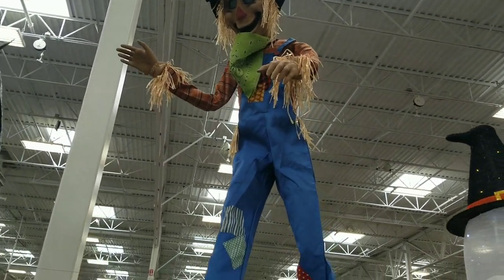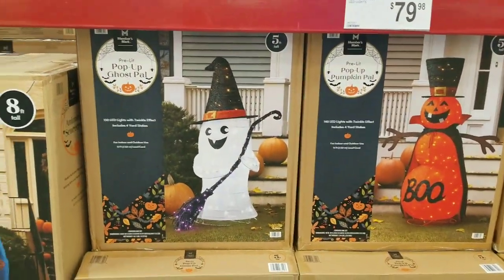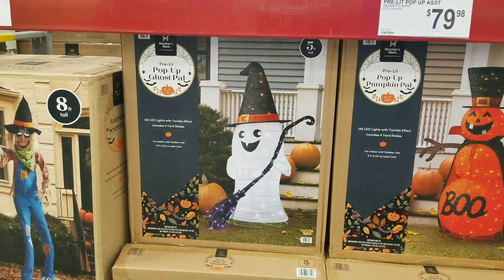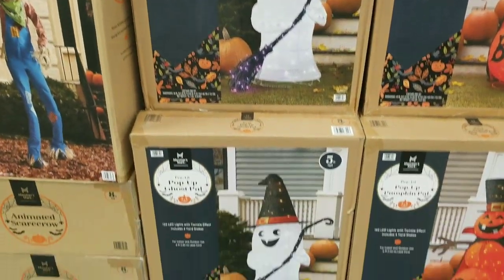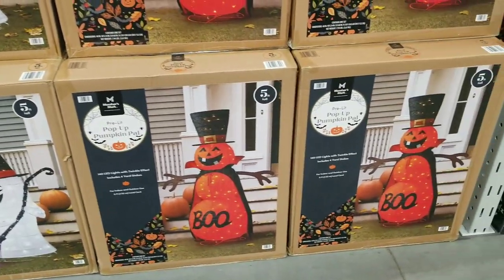I do like the animated eyes — they are really cool. A lot of things have them. And you've got what you'd consider a pop-up ghost — it pops right up — and they've got it in the pumpkin version too.